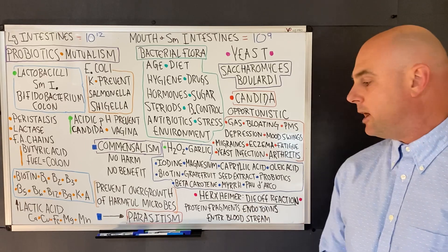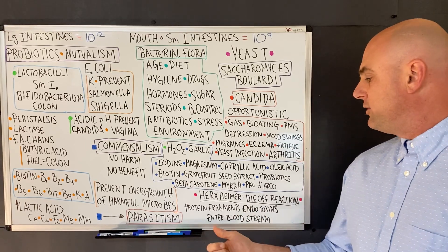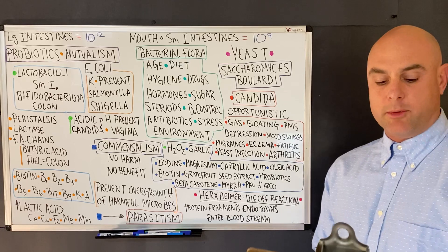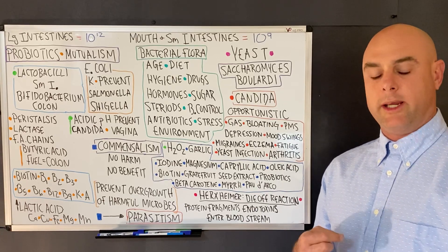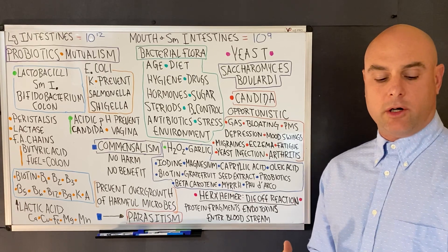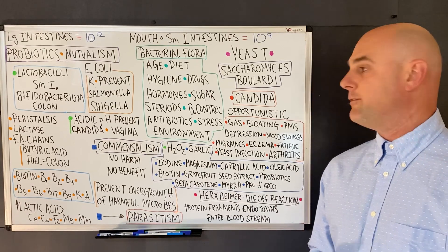When yeast start to die off, they experience a Herxheimer reaction, or die-off reaction. The candida release protein fragments and endotoxins into the bloodstream. Symptoms include nausea, headaches, swollen glands, bloating, gas, constipation, diarrhea, joint and muscle pain, elevated heart rate, chills, body aches, hives, rash, sweating, and vaginal infection.